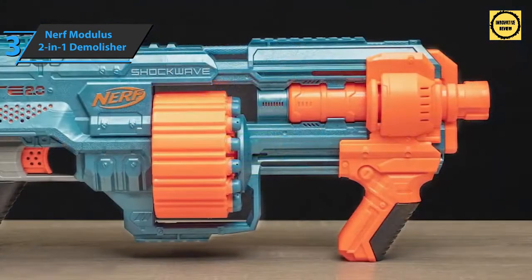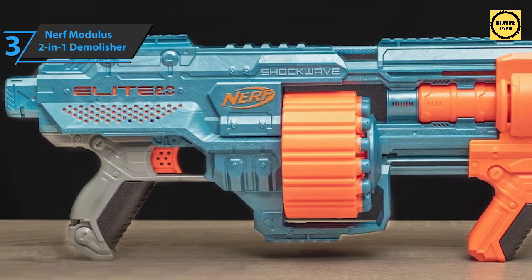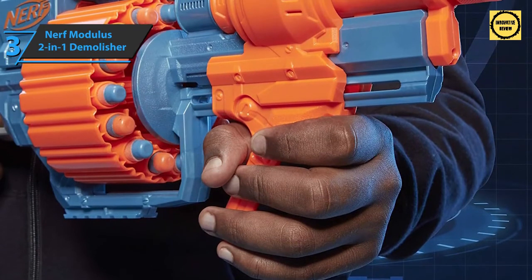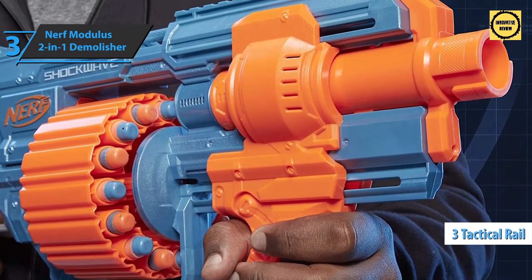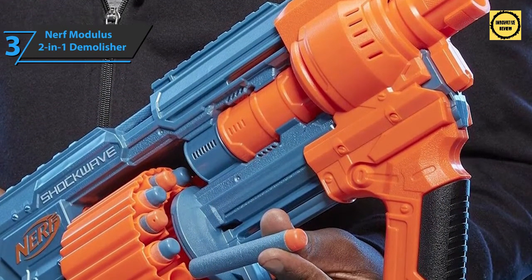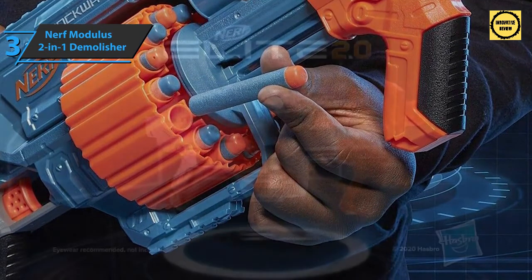Prepare for battle with the Nerf Elite 2.0 Shockwave, which features built-in customization options to upgrade and optimize your game strategy. You'll be able to build your collection of launchers and bring tactical performance and flexibility to every mission. It does not require batteries, though it is recommended to use this product with protective glasses, which are unfortunately not included. Users can adjust the launcher with three tactical rails and barrel connectors, though extensions are not included in the package. It comes in a blue-gray-orange finish and measures 3.13 by 26.5 by 11 inches, weighing 1.98 pounds.